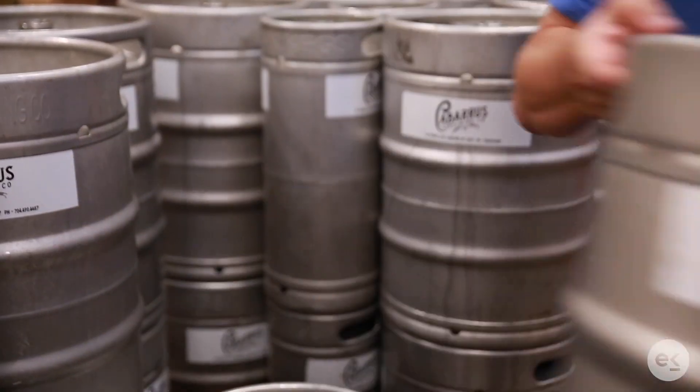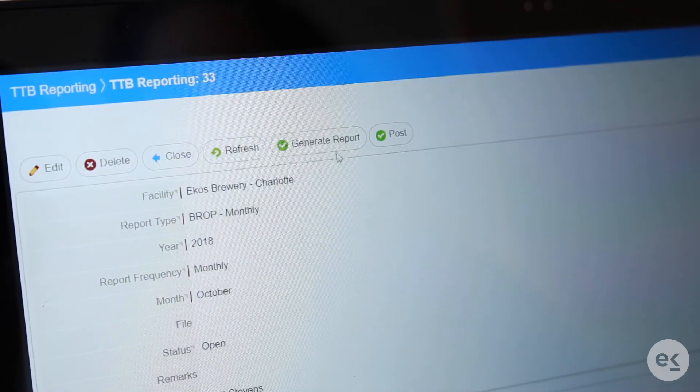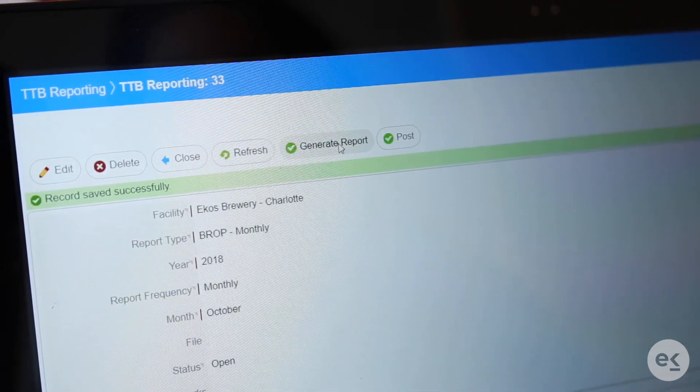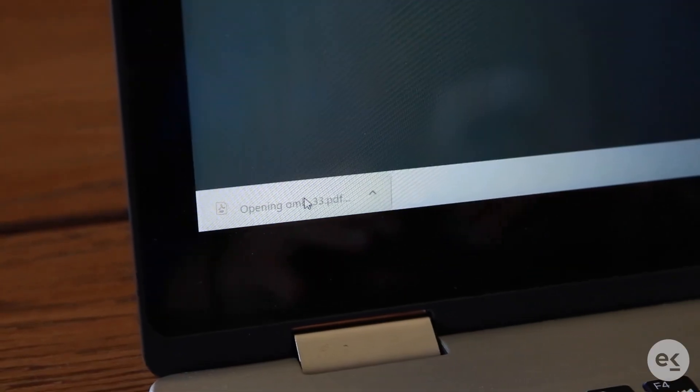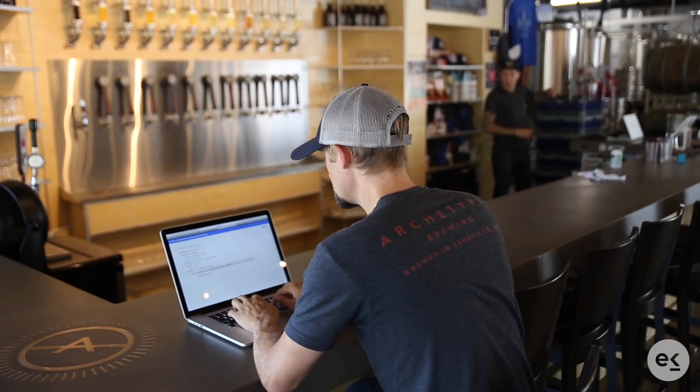By generating part of your BROP report, ECOS helps your team save both time, energy, and money by reducing the overall amount of manual entry needed for your BROP. ECOS takes the information put into your system to generate parts of the BROP, specifically Part 1, now making your tax record more accessible and easier to read.